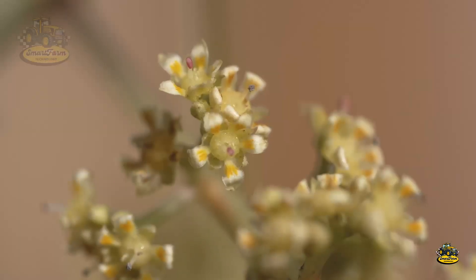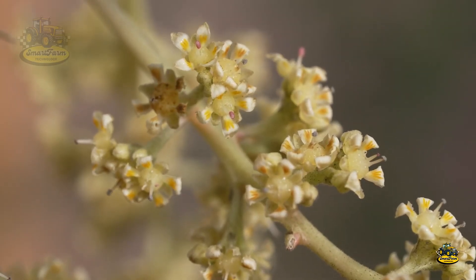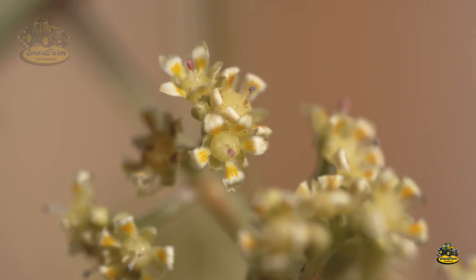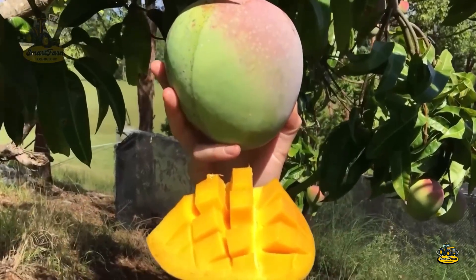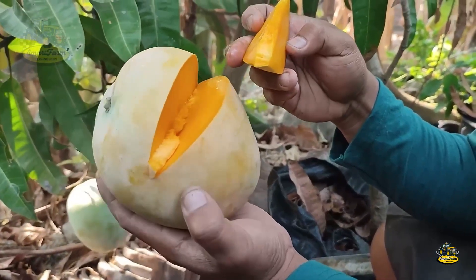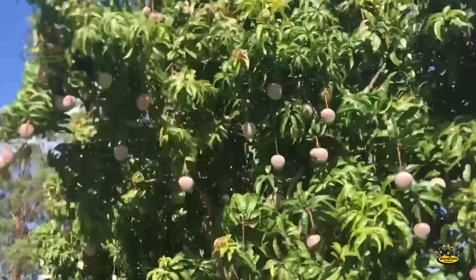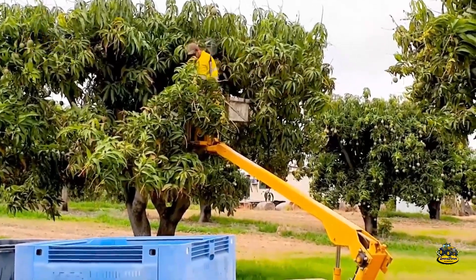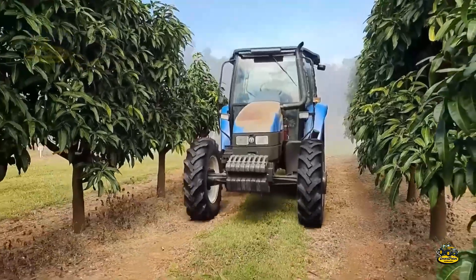After about 105 days from flowering, the mangoes will reach their perfect ripeness. At this stage, they'll be sweet, aromatic, and the flesh will be tender. This is the ideal time to enjoy fresh mangoes, usually happening from late summer to early autumn.